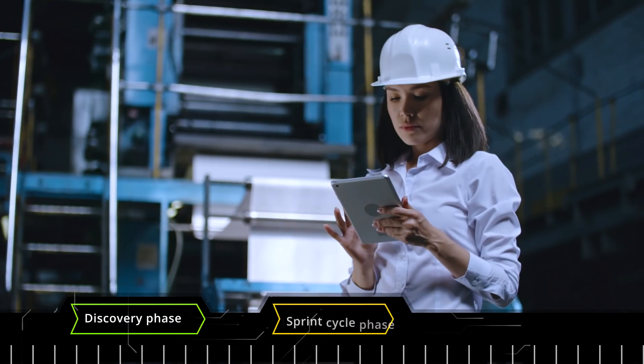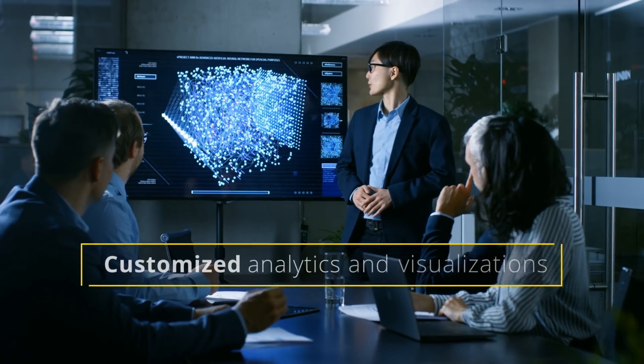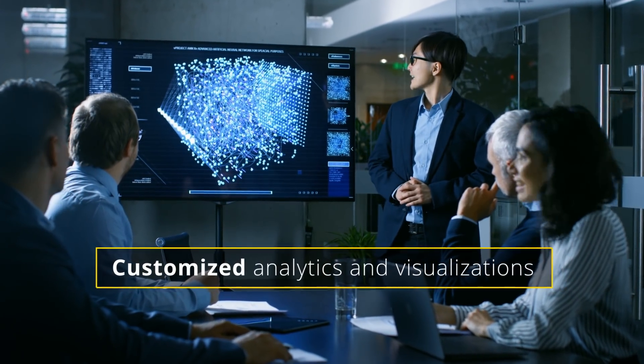In a matter of weeks, you can be set up with a solution that integrates data tracking from sensors, ERP and other business systems to provide customised analytics and visualisation for your organisation.